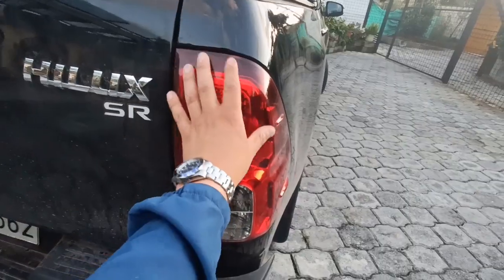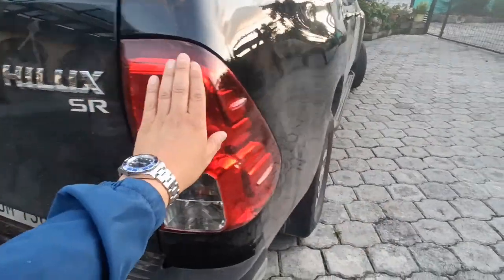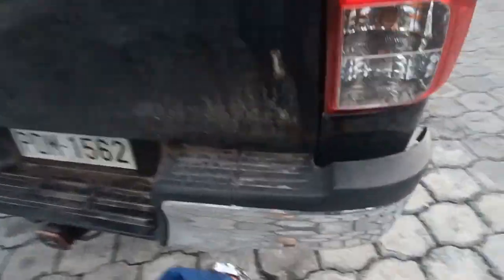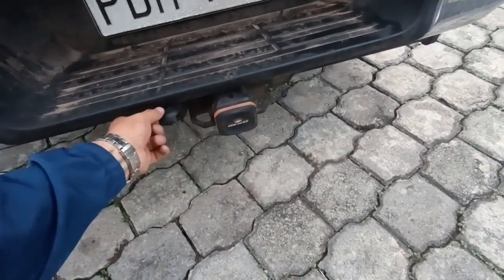El modelo es la Hilux SR. Como observan, trae unos faros sencillos — reversa, parqueo, direccional, freno — sencillitos, pero incorpora bien todo el contorno del faro. El guardachoques trasero es metálico y protege muy bien. Tenemos aquí también la barra de tiro incorporada para remolques, y también aquí la conexión eléctrica.